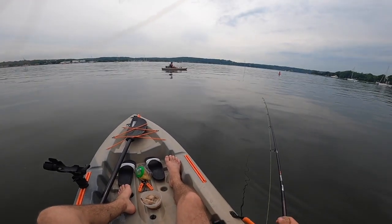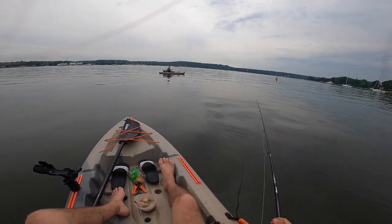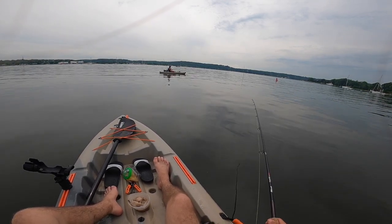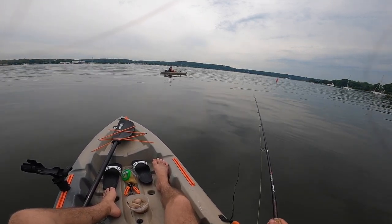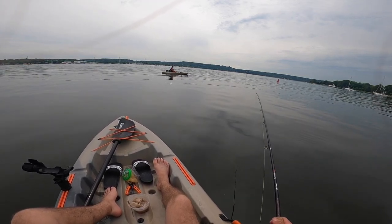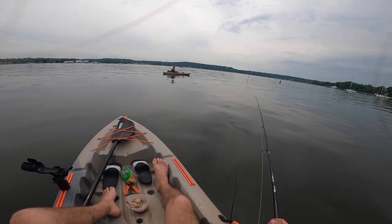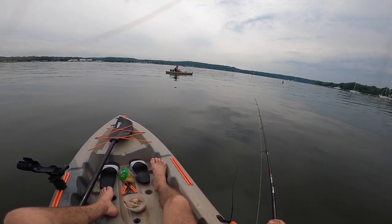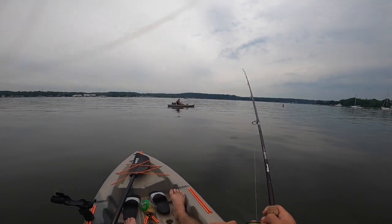Oh, I'm getting a bite. I know that there are weakfish around here, so I'm praying for the miracle weakfish. Oh, I came off.